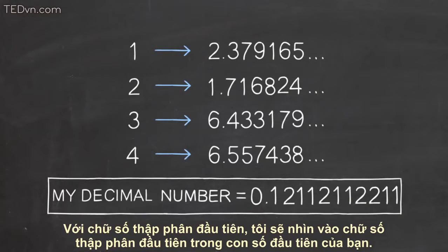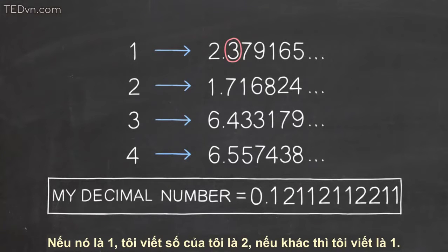For the first decimal place of my number, I'll look at the first decimal place of your first number. If it's a one, I'll make mine a two. Otherwise, I'll make mine a one.